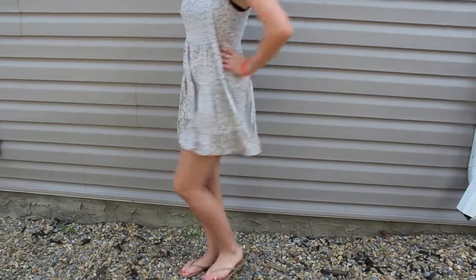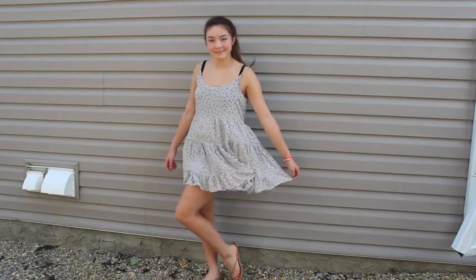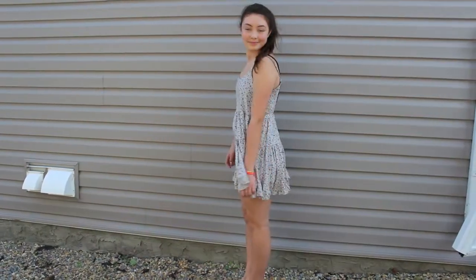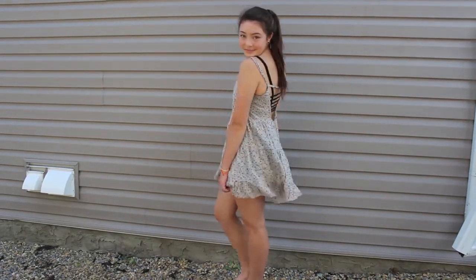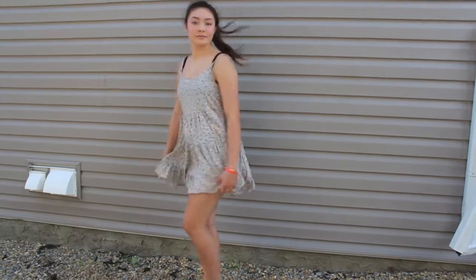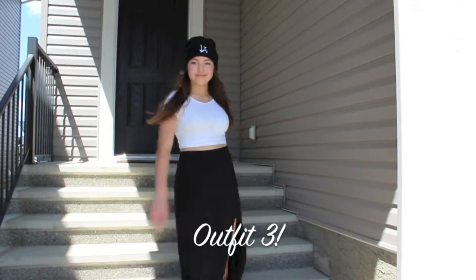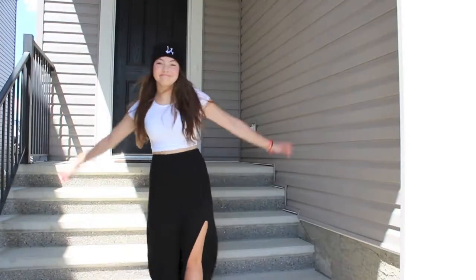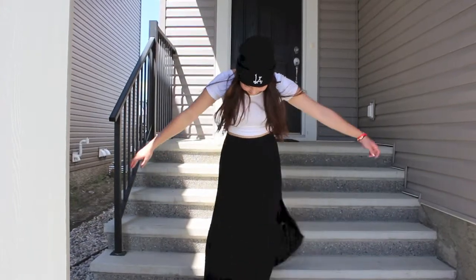For my shoes, I just paired it with these flip-flops from the Lauren Conrad collection at Kohl's. Just a future reference, this dress is a little short, so I would recommend wearing spandex shorts underneath it if you are going to get it. I really love this outfit a lot and I could wear this every single day.